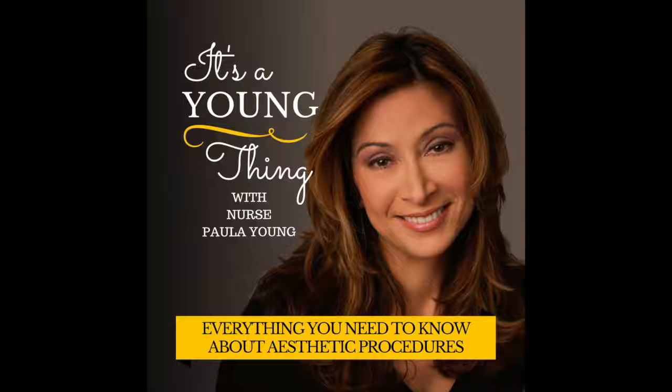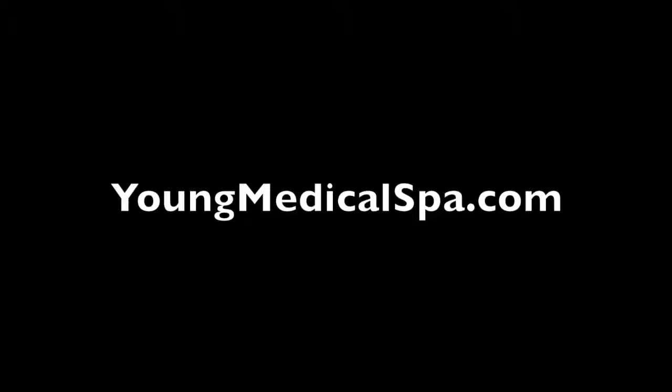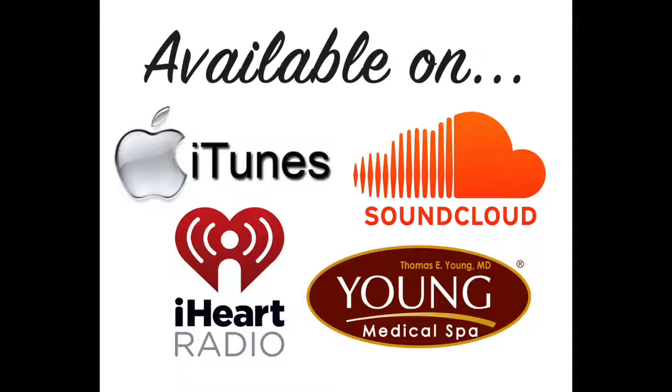That's all I have for you today on It's a Young Thing. Make sure you subscribe to my podcast on iTunes so you won't miss a single episode once it's released. You can also download them from SoundCloud or go to our website at youngmedicalspa.com — all of our episodes will be listed there. If you know anybody who might find this information useful, please share. Thanks so much, and we'll see you next time on It's a Young Thing.